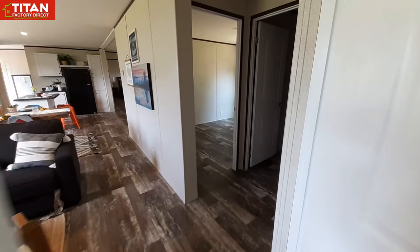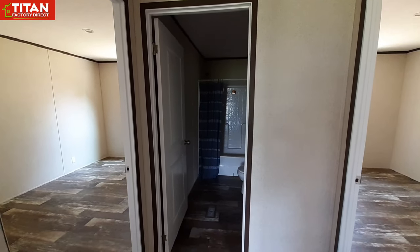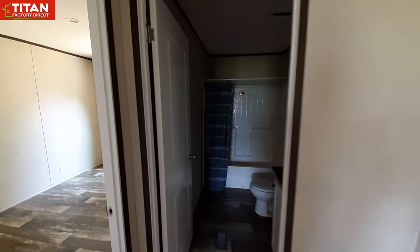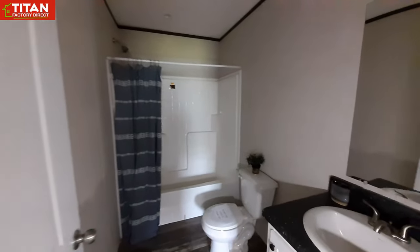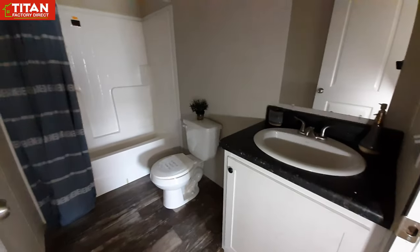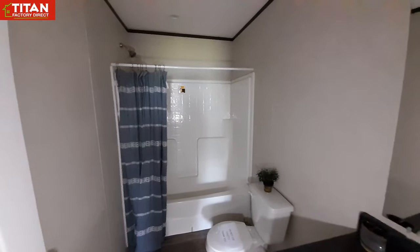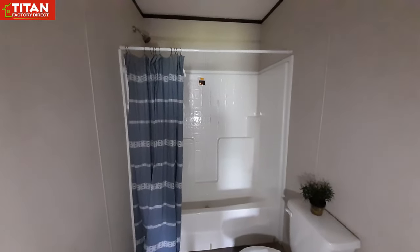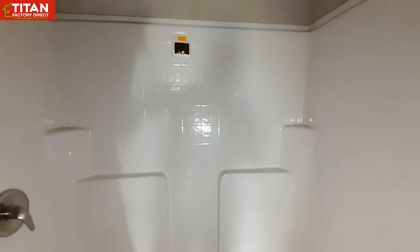Coming out of this bedroom, we've got two more over here. We're going to get the guest bathroom first. There is power in most of the home but the bathroom here did not have power. We've got a shower-tub combo in here.